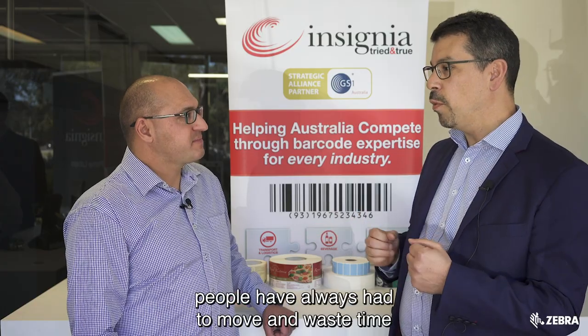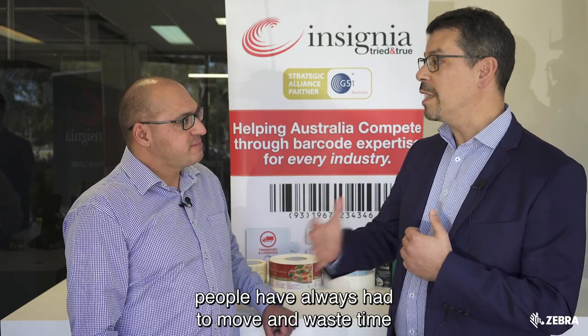Can you give me an example of how mobile computing is being used in, say, a warehouse? Whether it's warehouses, hospitals, or pathologies — if you take warehouse as a prime example, historically the fixed printer has been something where people have always had to move and waste time to receive their labels. From a mobile printing perspective, you can print accurate information there and then, at the point that you need to disperse that data.